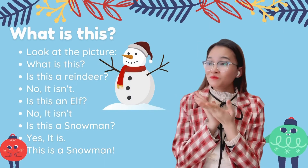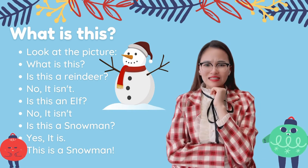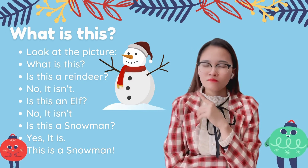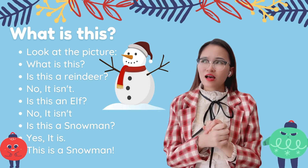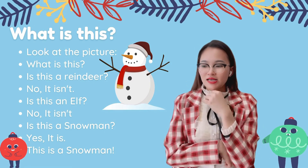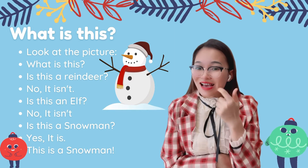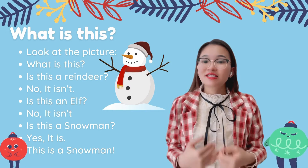Look at the picture. Do you know what this is? Is this a reindeer? No, it isn't. So, is this a snowman? Yes, it is! This is a snowman. One, two, three — this is a snowman.